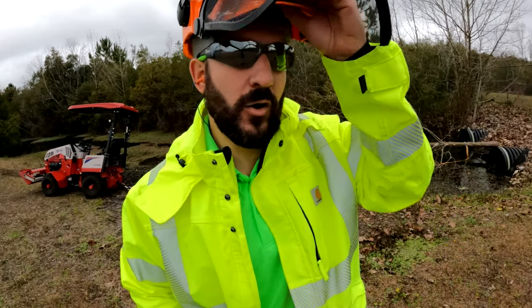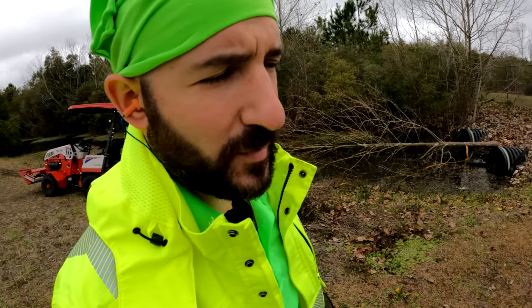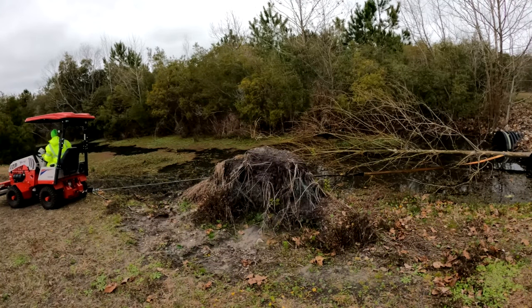That went just like I had hoped. I'm glad I spent a couple of extra minutes running that line — there was no reason not to. It just cost me a couple of minutes.